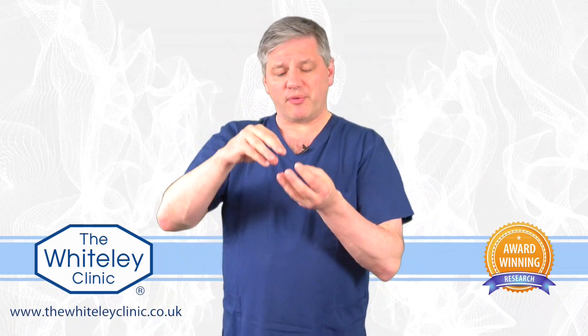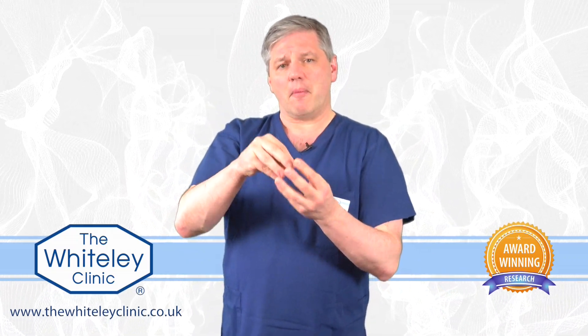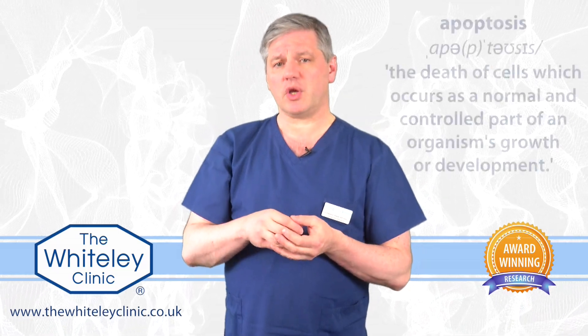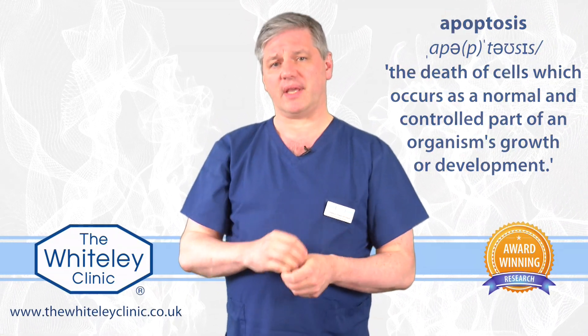In pelvic vein embolisation, what we do is we actually put coils down into the vein to stop that vein from working. What the research shows is that, provided it's done properly using the Whiteley Clinic techniques, the coil or foam sitting inside that vein makes that vein die and shrivel away permanently. Although it may sound frightening to hear about a vein dying, it's actually a process called apoptosis, and that means that when that vein disappears it goes into just scar tissue and can never open up again.